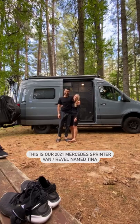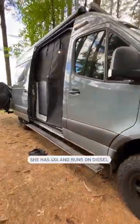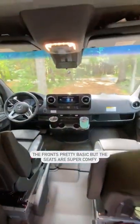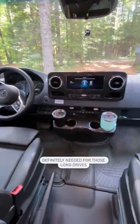This is our 2021 Mercedes Sprinter van named Tina. She has 4x4 and runs on diesel. The front's pretty basic, but the seats are super comfy — definitely needed for those long drives. Gotta love the swivel.